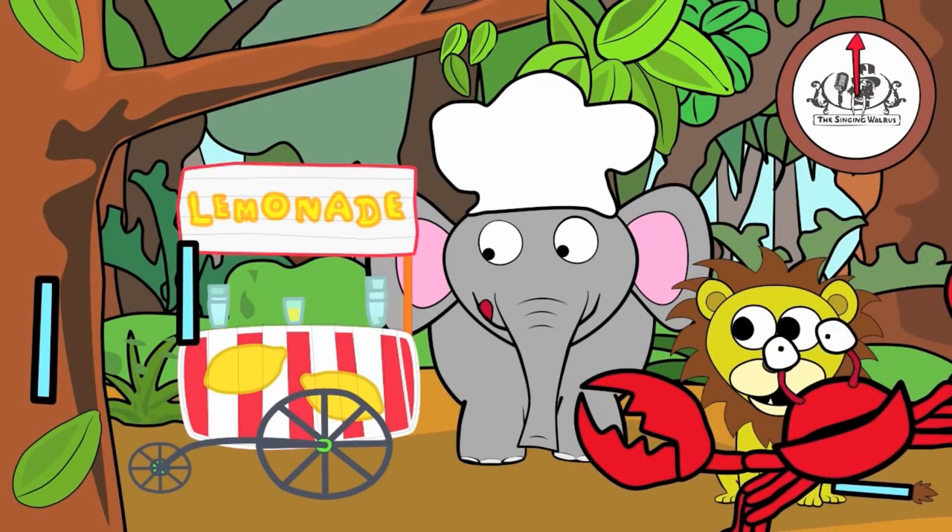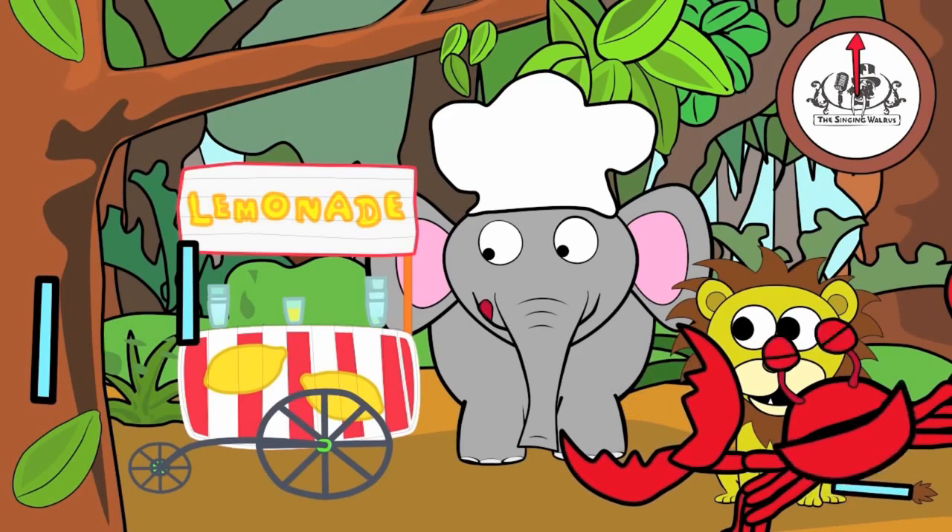Fantastic! Next time, we'll find the letter M.